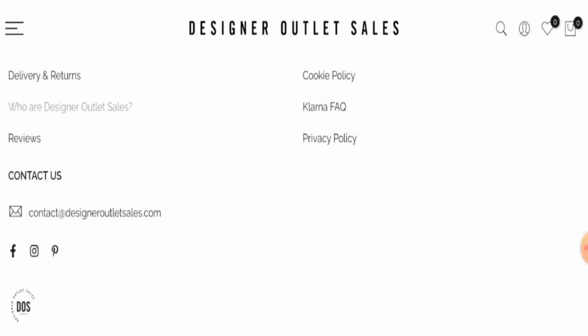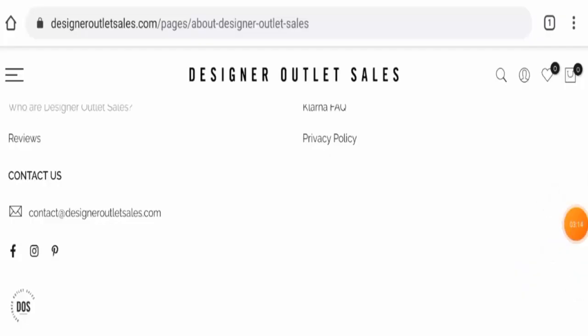Now we'll talk about their social media presence. This website is active on Facebook, Instagram and Pinterest. On Facebook, it has over 11,000 followers.